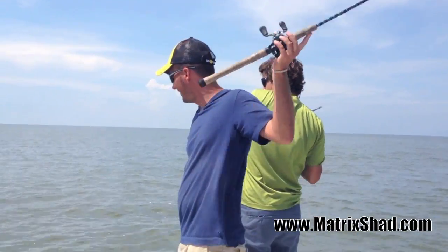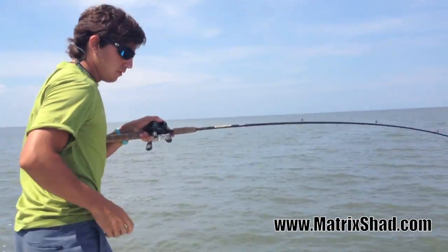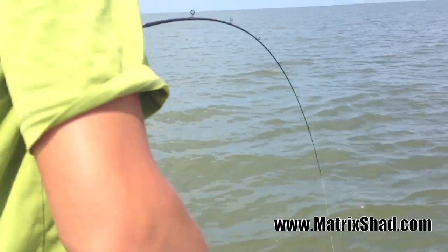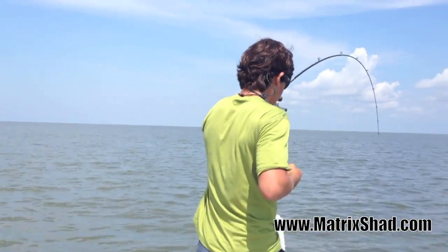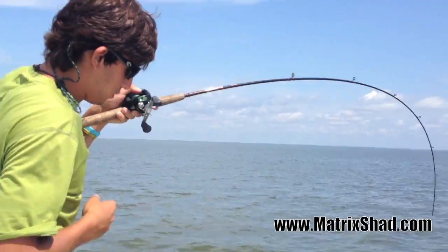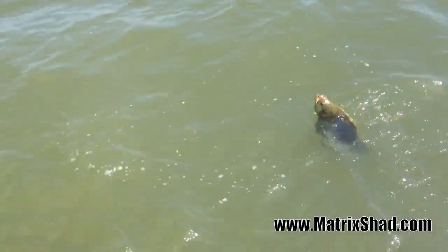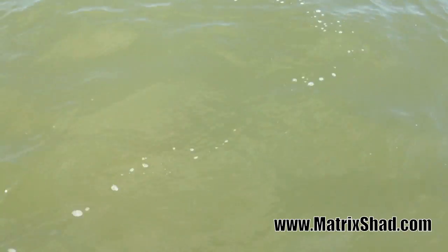There we go! Was it two? Looked like it — I saw one right there. I love when they're that big. See, these fish fight like redfish. Real pretty fish too. They're like chameleons — they change colors and stuff.